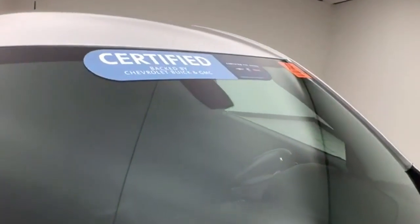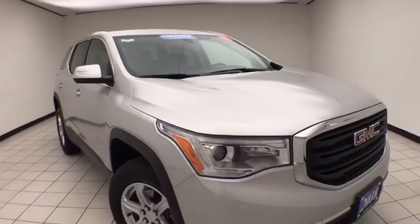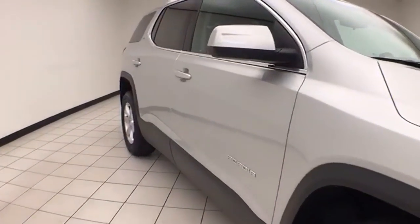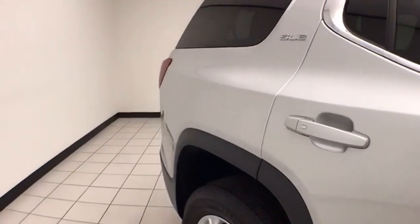To be GM certified, a vehicle goes through a very strict 172-point inspection, giving you the balance of a three or 36,000-mile bumper-to-bumper and a six-year 100,000-mile powertrain warranty. You also receive an additional 12 months, 12,000-mile bumper-to-bumper, along with two years or 24,000 miles of scheduled maintenance.